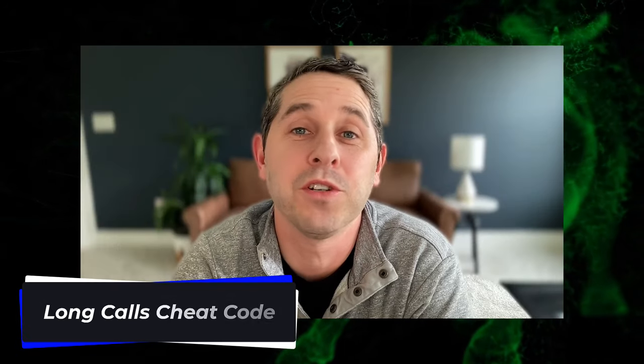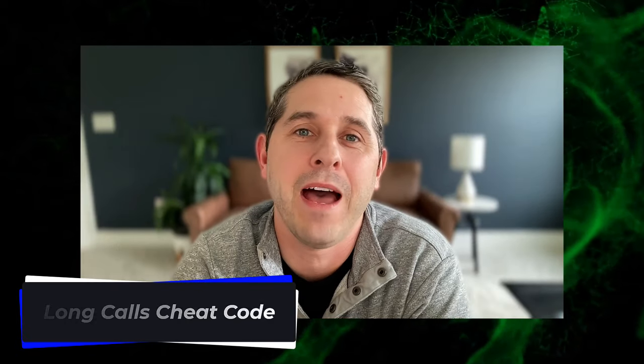In this video I'm going to show you the best way of finding which long calls to buy. You may have heard that buying long calls isn't a smart strategy — that if you're going to trade options you should sell options, that people who buy long calls lose money. I'm going to show you that if done correctly, buying calls could be one of the most profitable strategies out there.